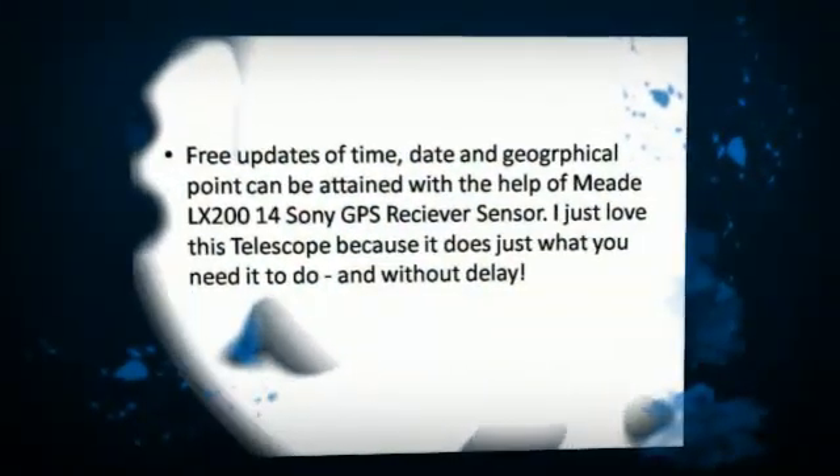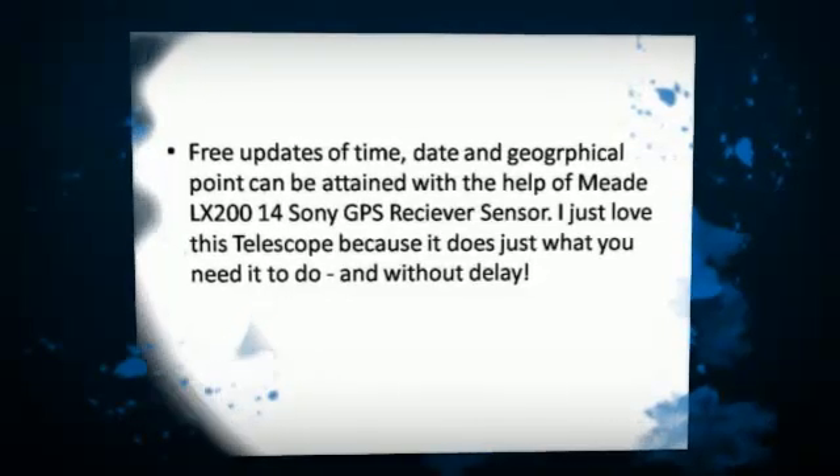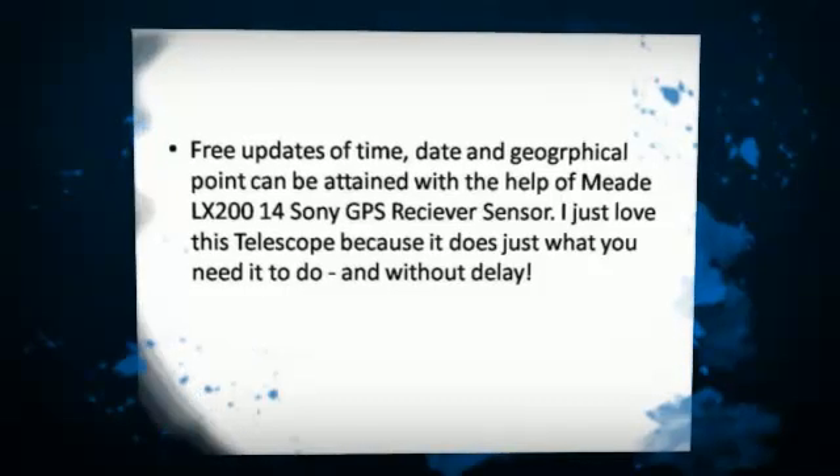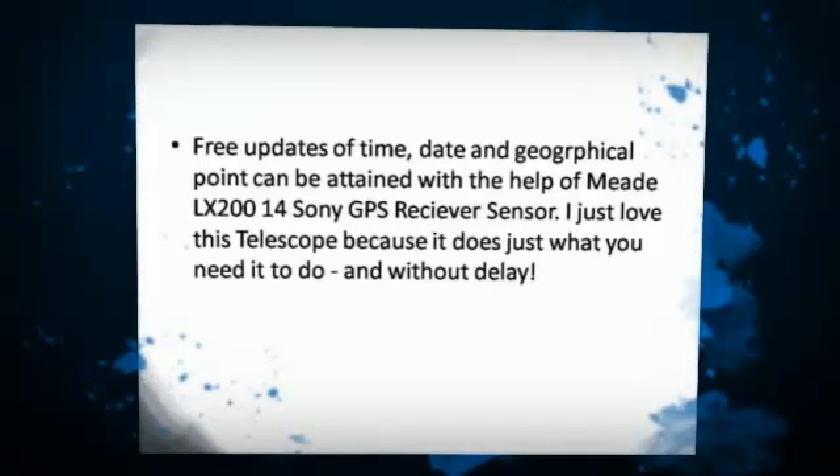Free updates of time, date, and geographical point can be attained with the help of the Meet LX200-14 Sony GPS Ray-Cave sensor.